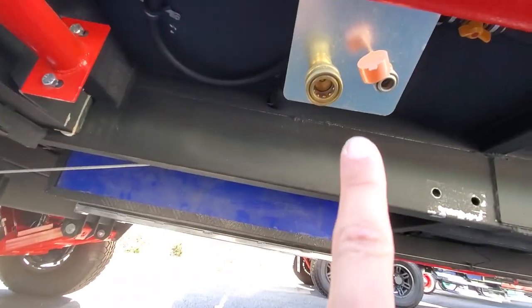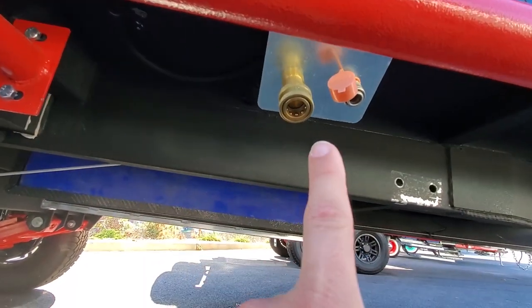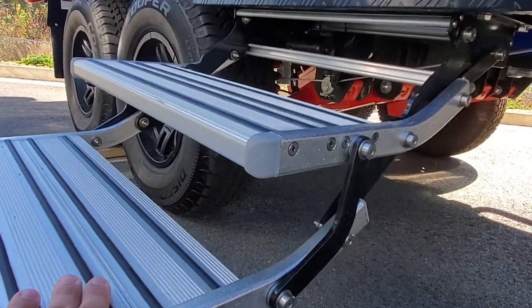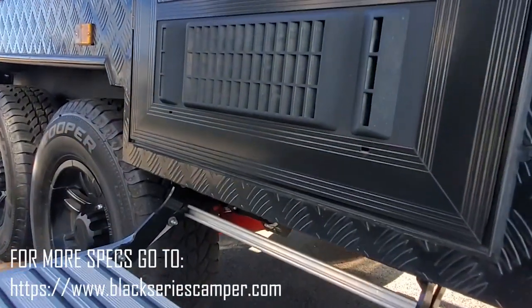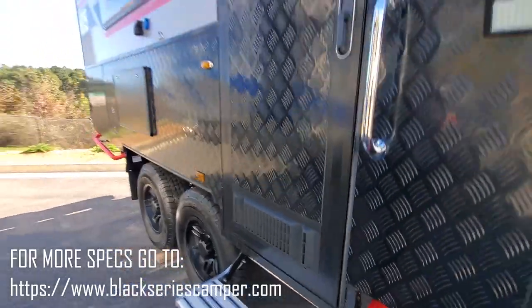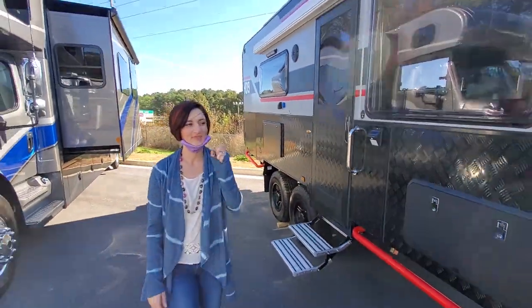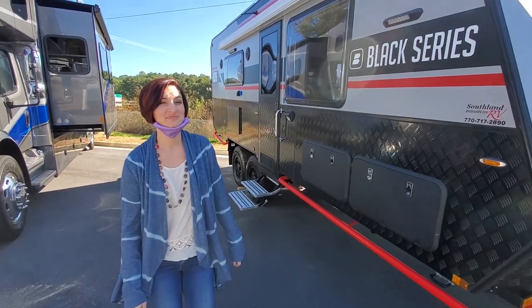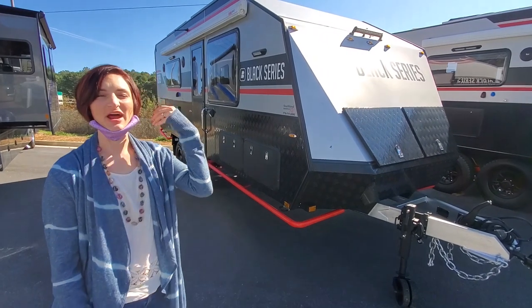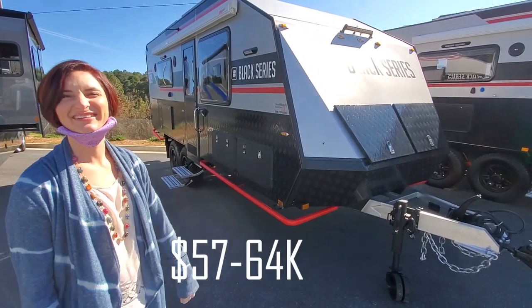Yeah, propane hookup right here for the grill as well. Good hardware on the stairs — I even like this bit right here. So overall, what do you think? Yeah, I bet we're gonna be surprised by the price, more or less.